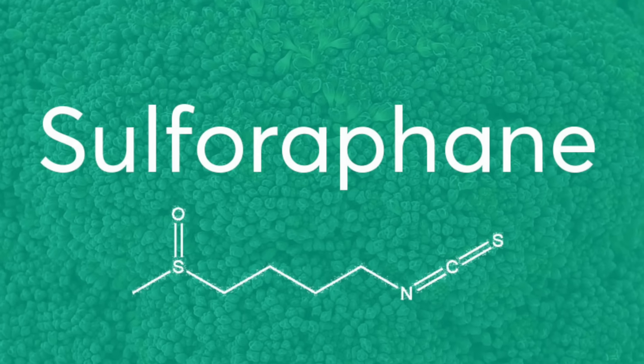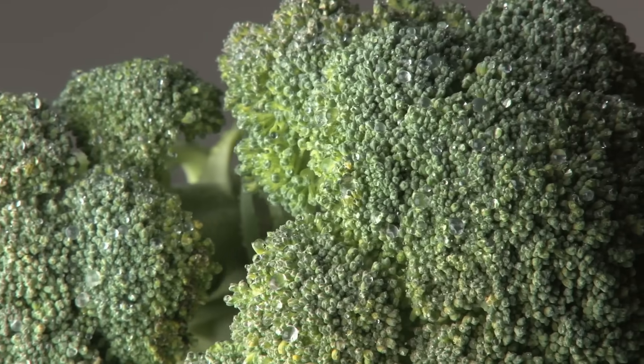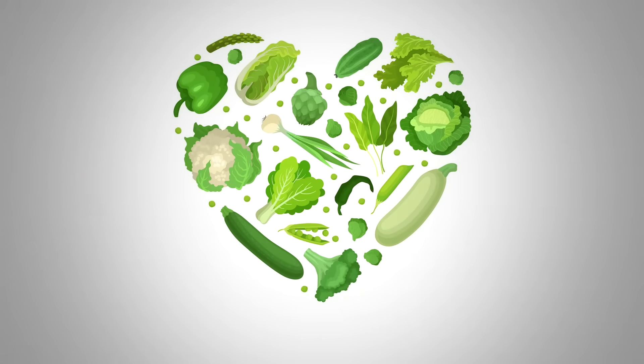Number one: sulforaphane. That's found in broccoli sprouts. You can also use adult broccoli, but broccoli sprouts are 20 to 50 times more concentrated. It's also found in other cruciferous vegetables.